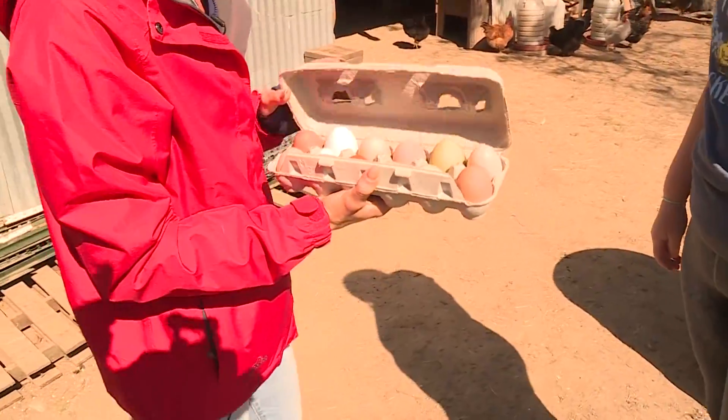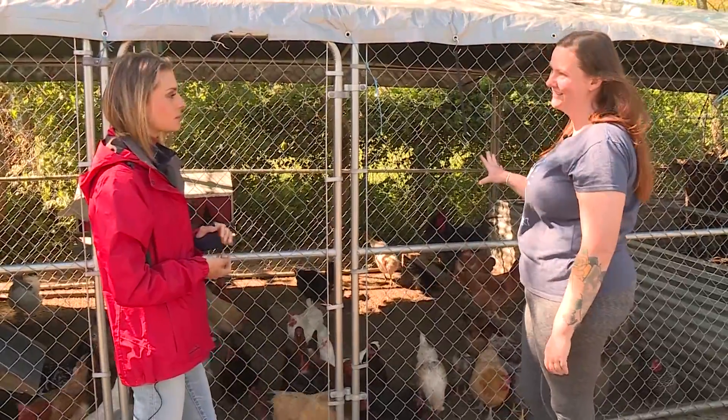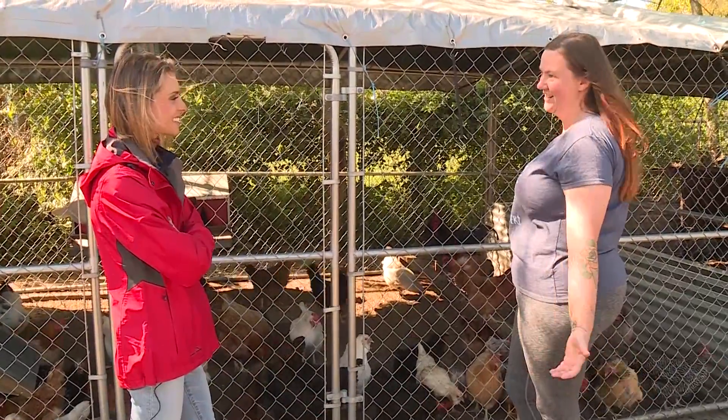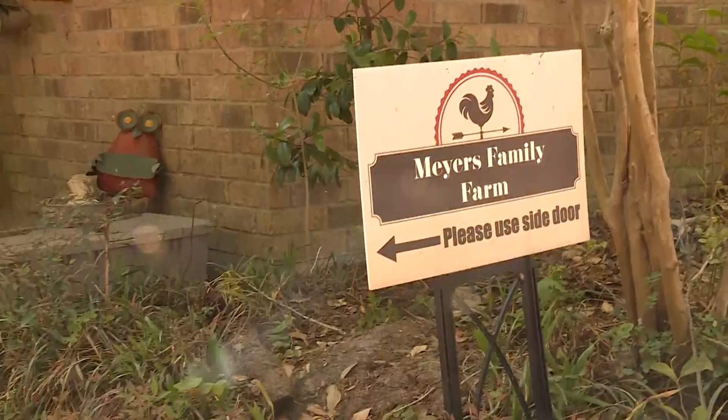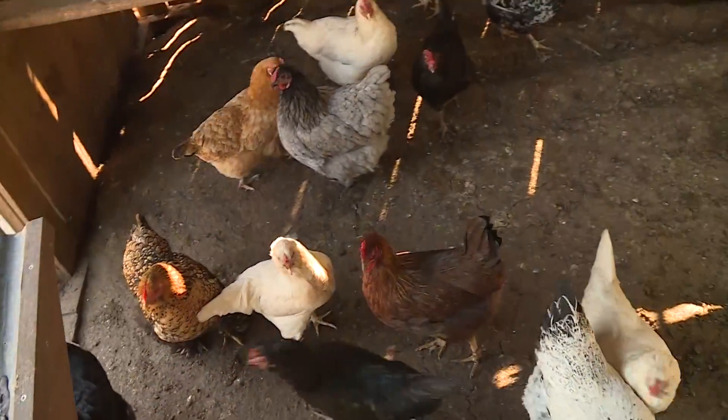But we are here for the science behind the egg. These girls need about 14 to 16 hours of sunlight to lay an egg. So when those days are shorter, there's not enough sunlight to get an egg made. We take for granted the fact that we have eggs year-round — naturally, that's not the case.